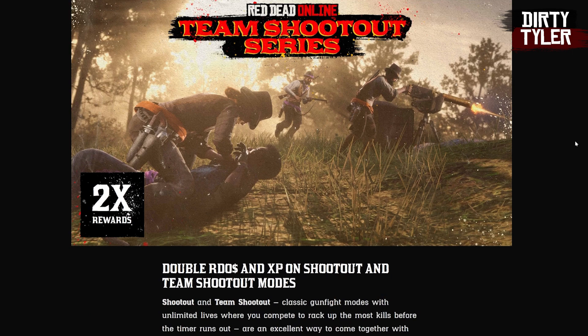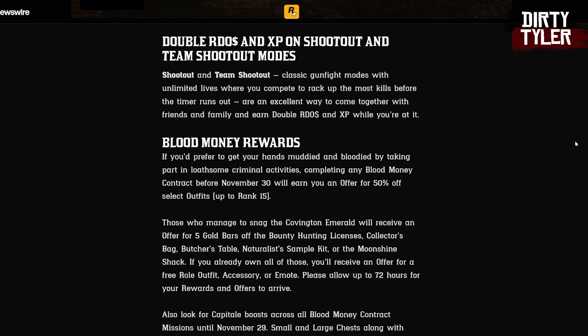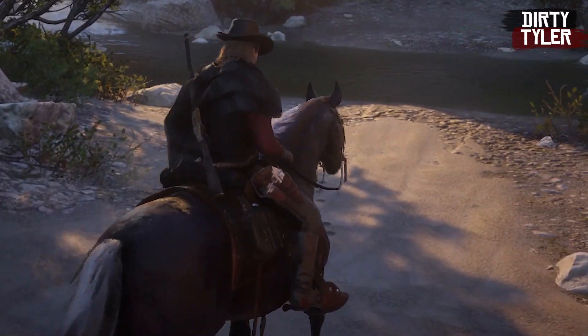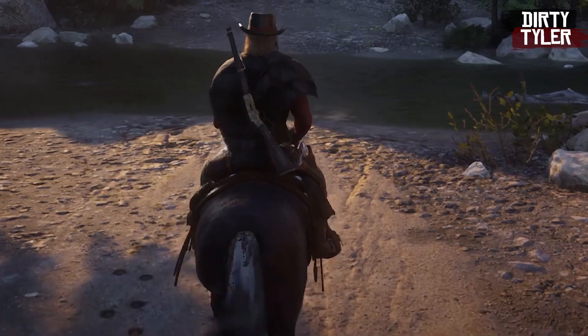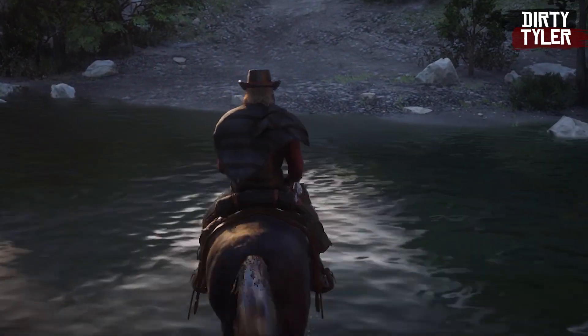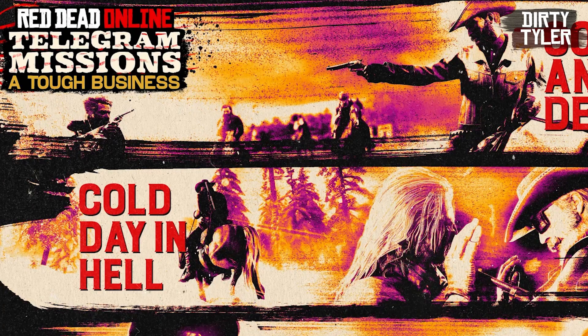Bonuses-wise, you can make double the cash and XP on shootouts and team shootout modes. Anyone who completes the Covington Emerald will get 5 gold bars off the bounty hunter license, collector roll bag, butcher table, naturalist sample kit, or the moonshine shack. This is great if you don't own any of these. But thankfully, Rockstar will give you a free role outfit, accessory, or a mount if you already own all of those items.